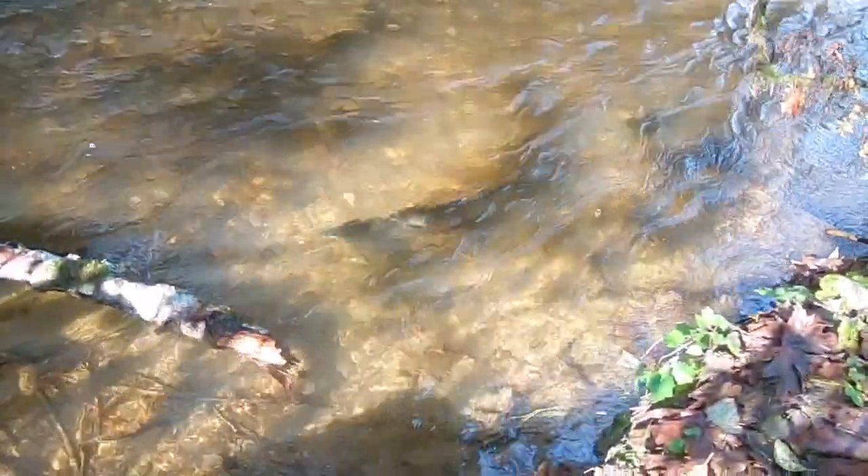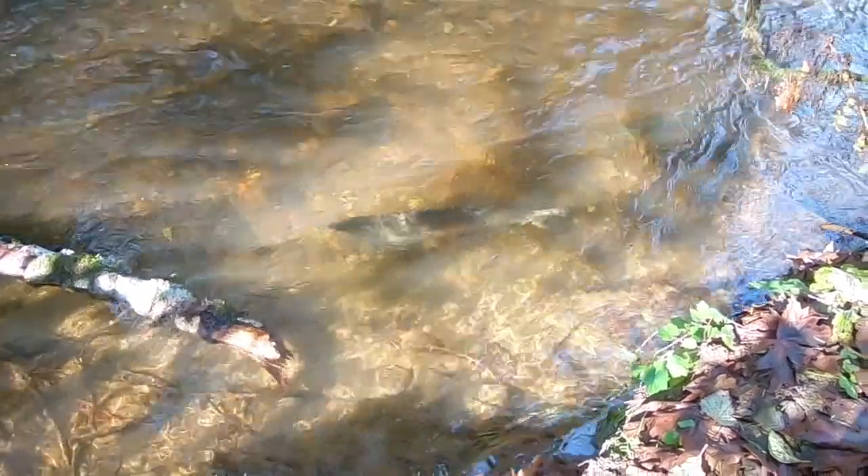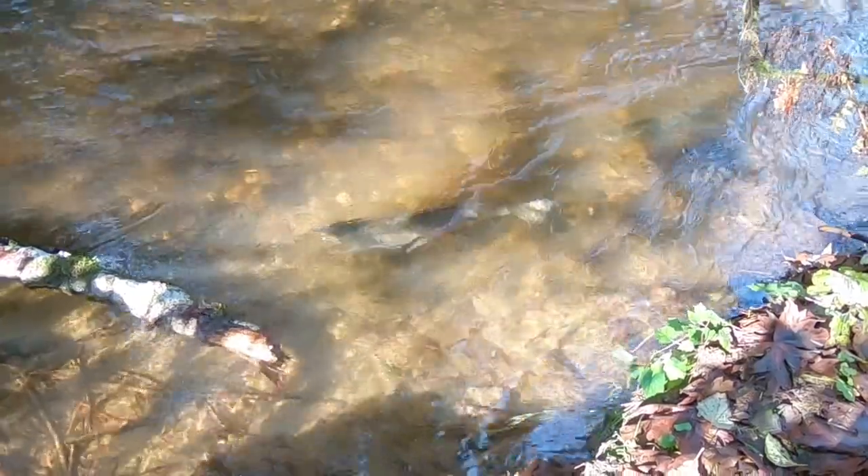If you can see that salmon down there — there's one in there. In fact there's been a bunch. They're hard to see in the water until they start splashing.